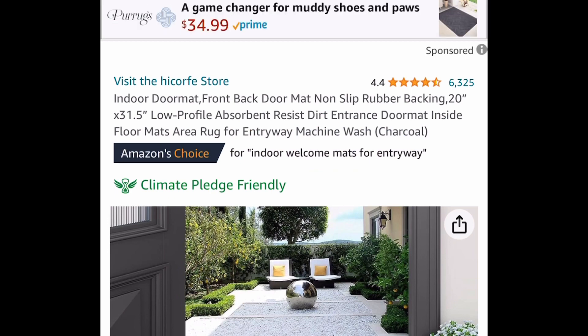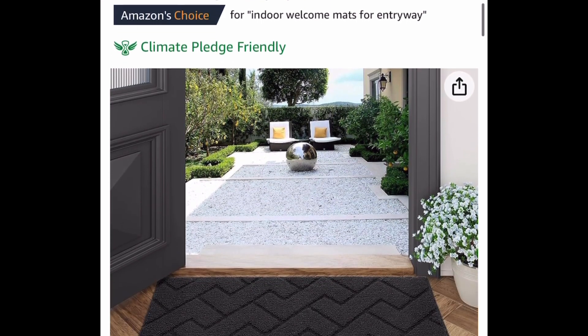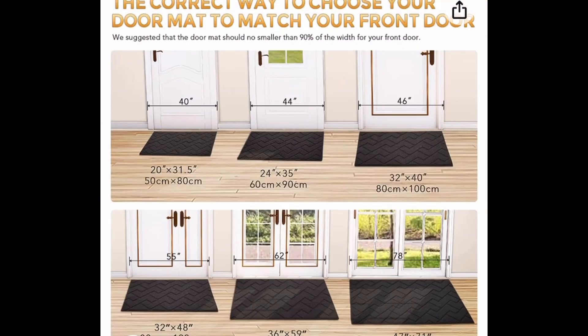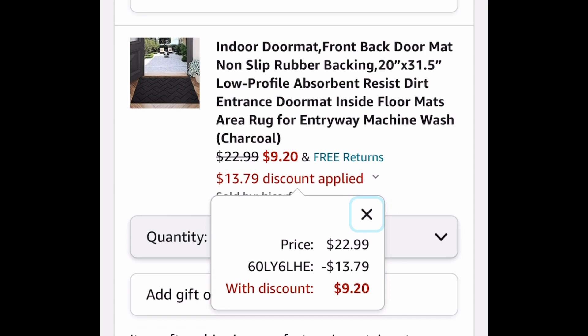Next we have this doormat with a non-slip rubber backing. It's 20 by 31.5 inches with amazing reviews. Note: the code only works on this specific one. It's great to have during rainy days. Regular price is 22.99 but we're getting it for only nine dollars and 20 cents with our code — saving 60%.